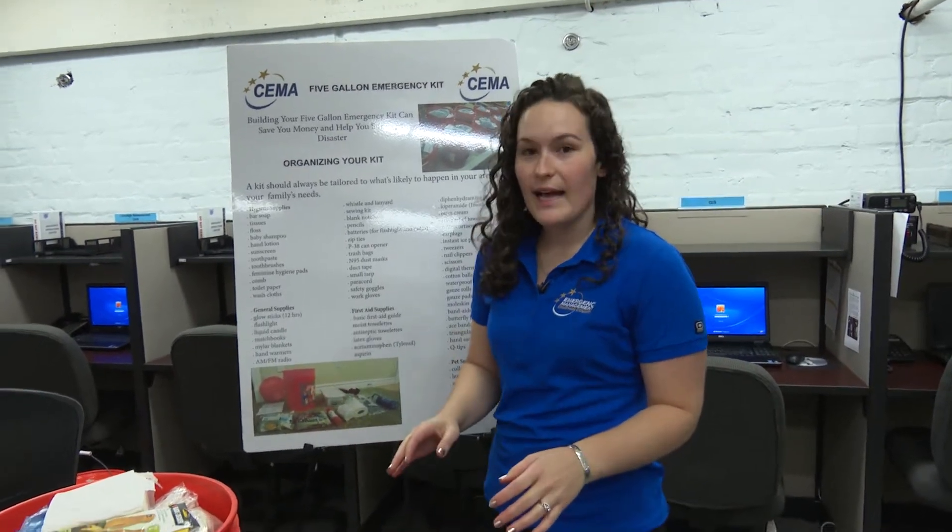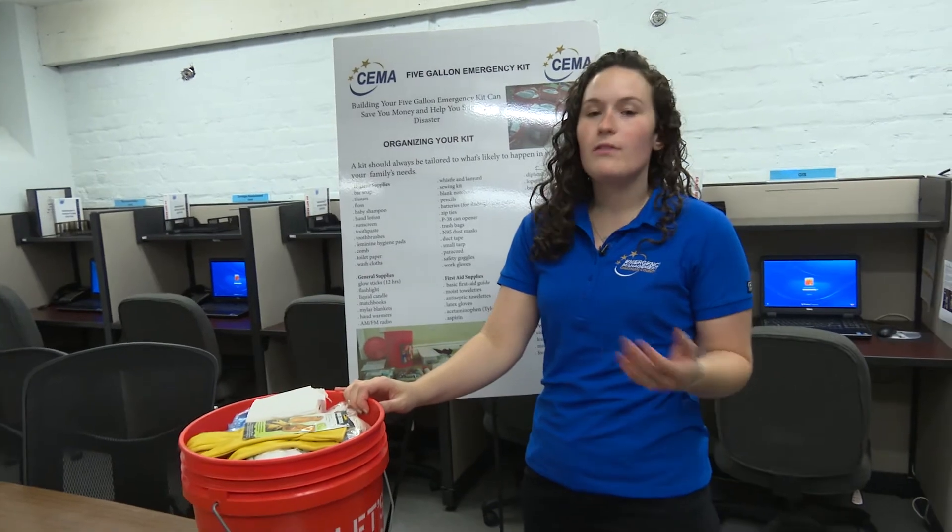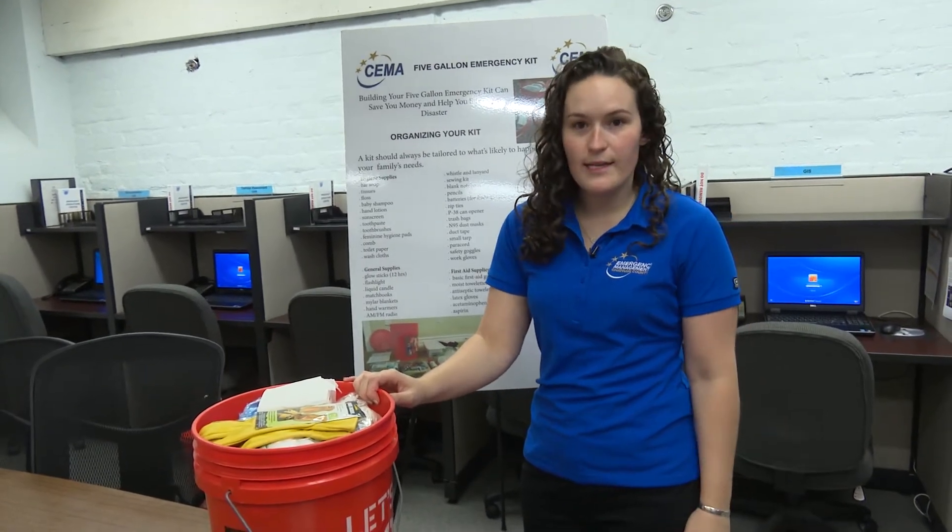My name is Chelsea Sawyer and I'm with the Chatham Emergency Management Agency here in Savannah, Georgia. We're looking today to make an emergency supply kit to see what types of things you might need to include for upcoming hurricanes or tropical storms in our area.